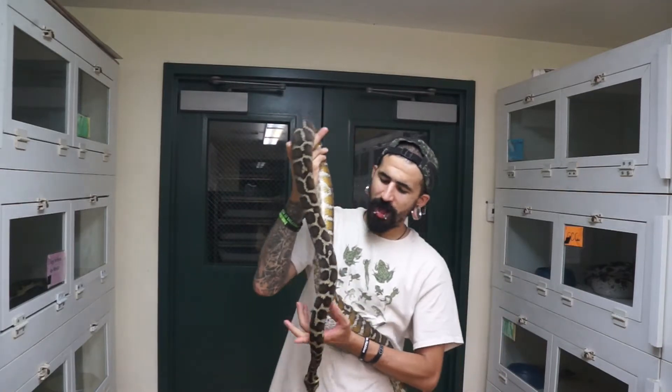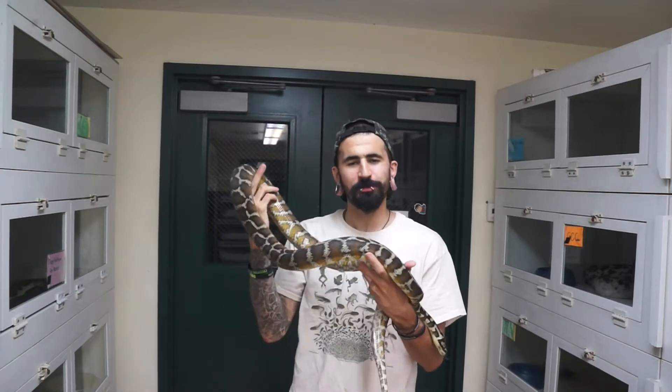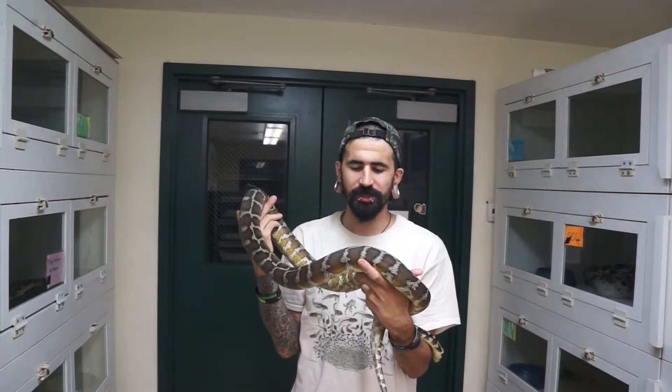How's it going, everybody? Rob here, Creepin' It Real. Wanted to do an overview on my West Poplin Carpet Python clutch this year.